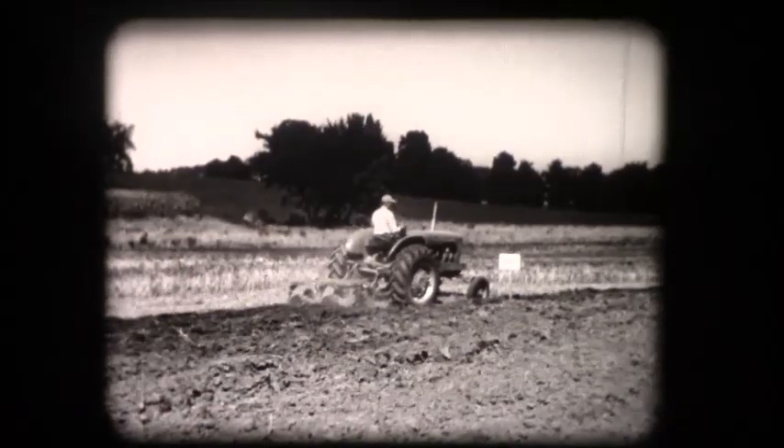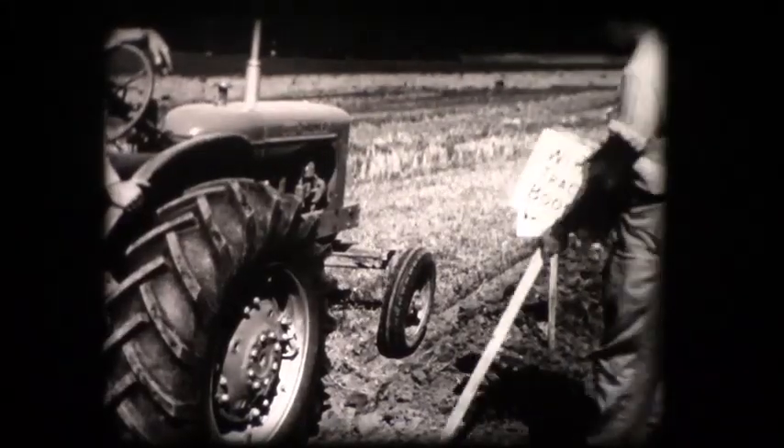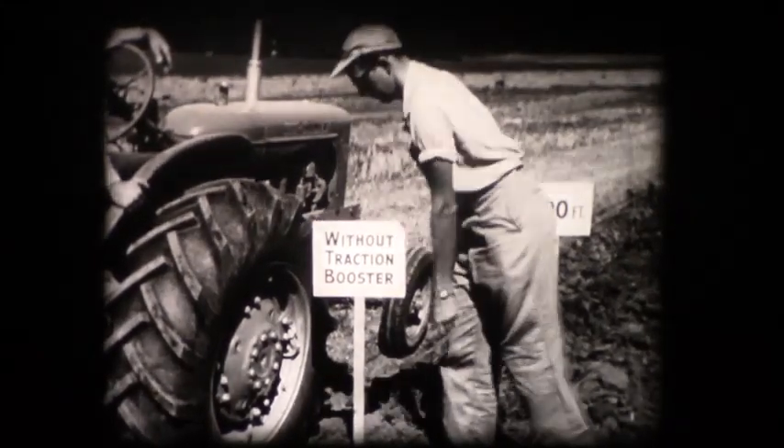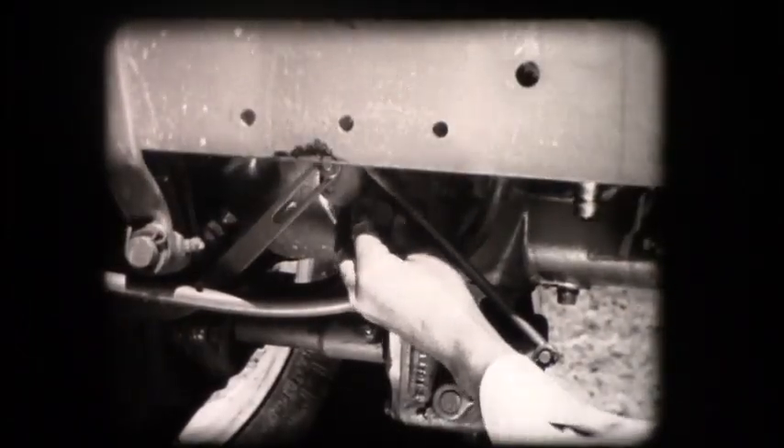That's the end of the run — 1,200 feet of plowing in these soil conditions. Now the whole process is repeated with the traction booster turned on.